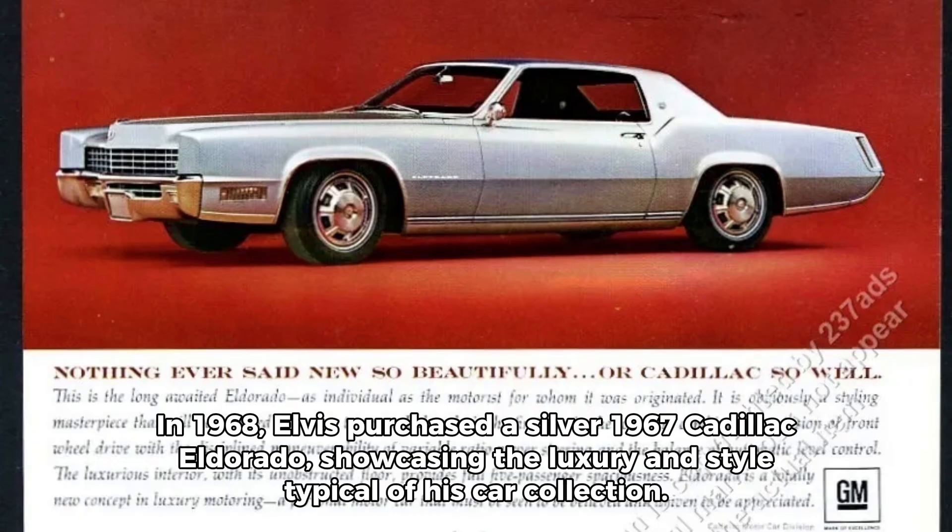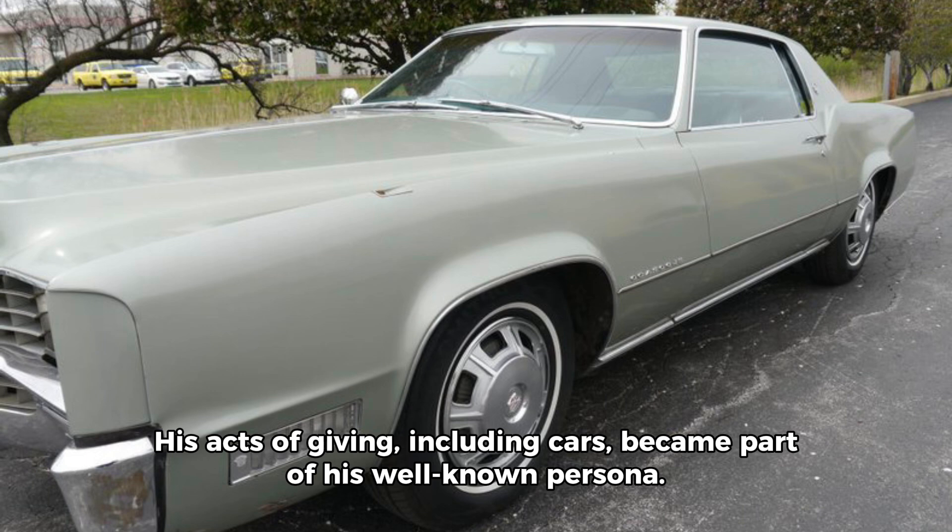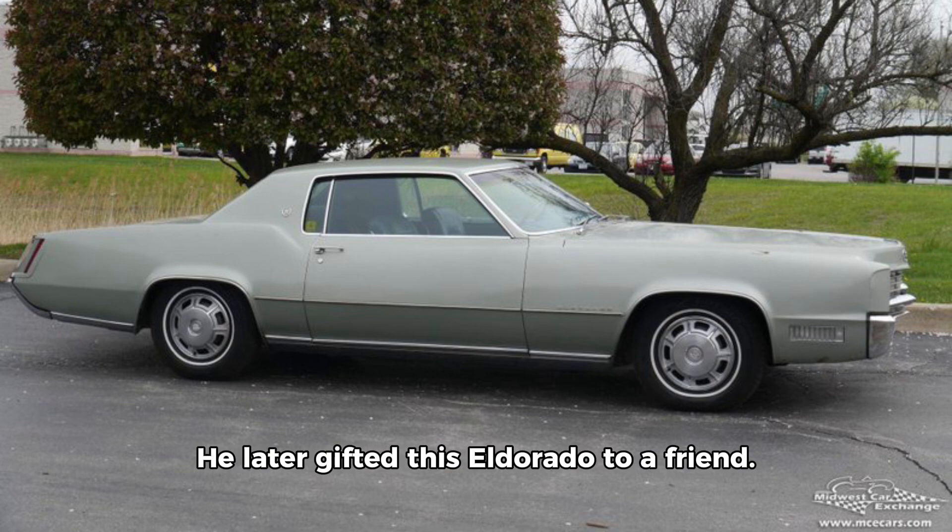Number 6. In 1968, Elvis purchased a silver 1967 Cadillac Eldorado, showcasing the luxury and style typical of his car collection. His acts of giving, including cars, became part of his well-known persona. He later gifted this Eldorado to a friend.